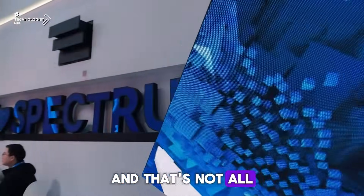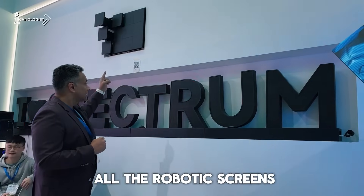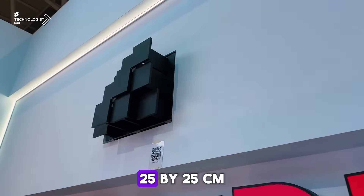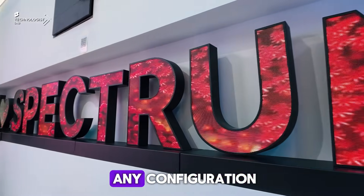And that's not all — we're talking about Spectrum. They are known for their robotic screens, as you've seen in my last episode. The robotic screens are absolutely scalable: 25 by 25 centimeters, and can go into any size with panels in any configuration.